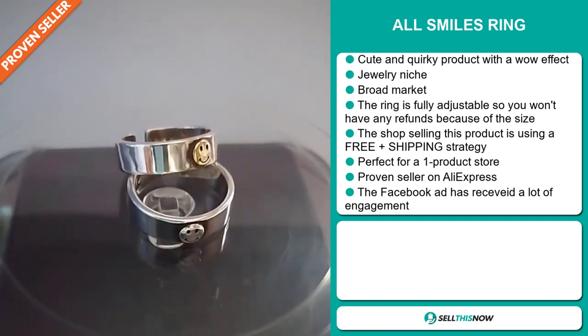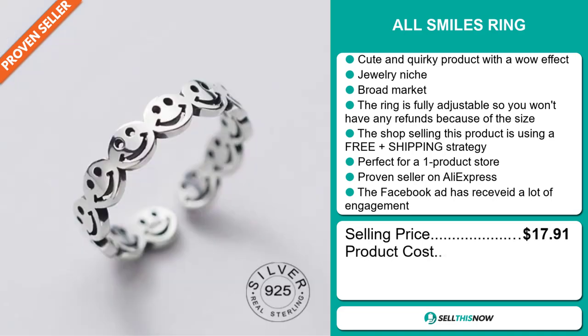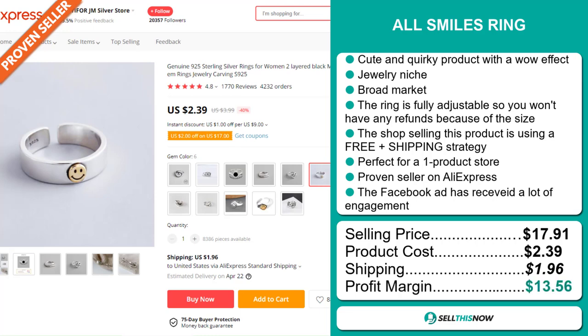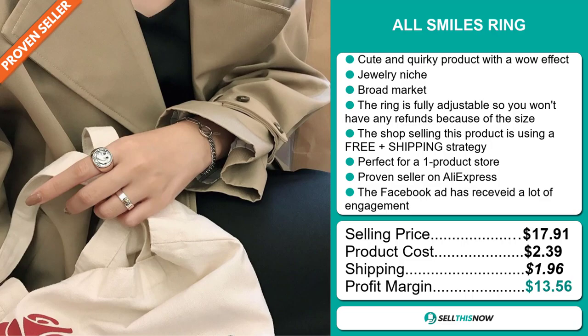The Facebook ad has received a lot of engagement. The selling price for the all smiles ring is $17.91, whereas the product cost is only $2.39. Shipping will set you back $1.96, so you're looking at a good profit margin of $13.56. Sell this now.